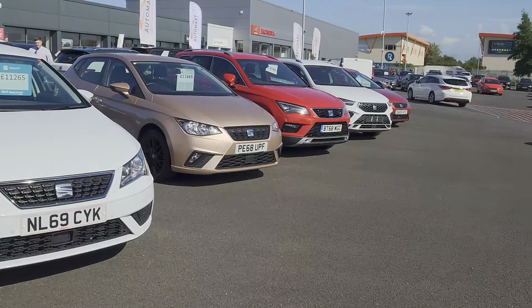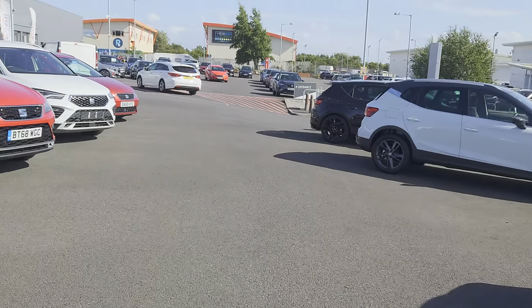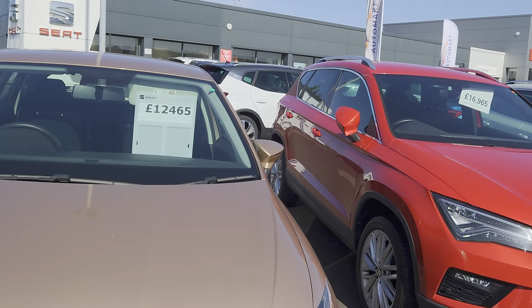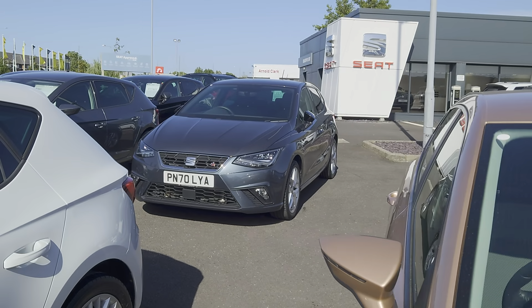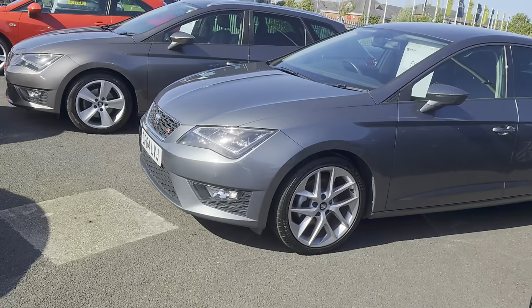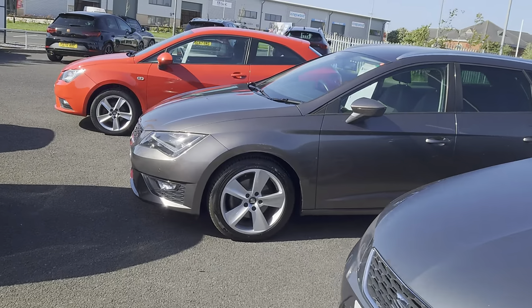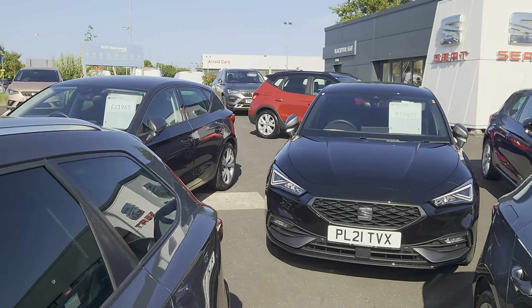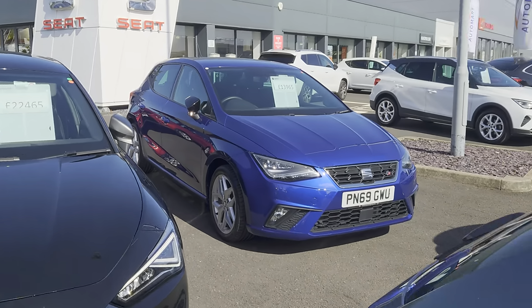Plenty for you to come and choose from. You can subscribe to our YouTube channel, or you can go direct to our website at coxmotorgroup.com and have a look at our vehicles online as well. As you can see, a wide choice to choose from — it just keeps going.